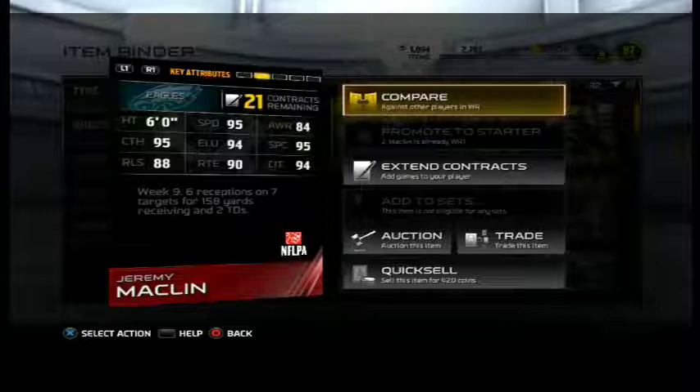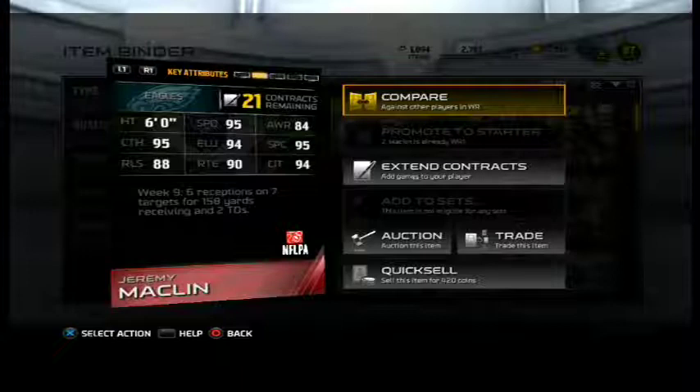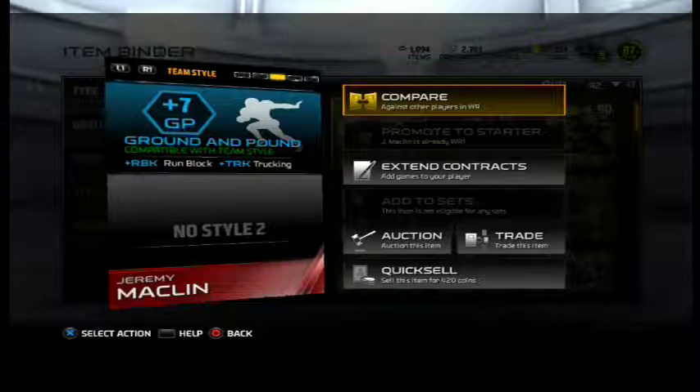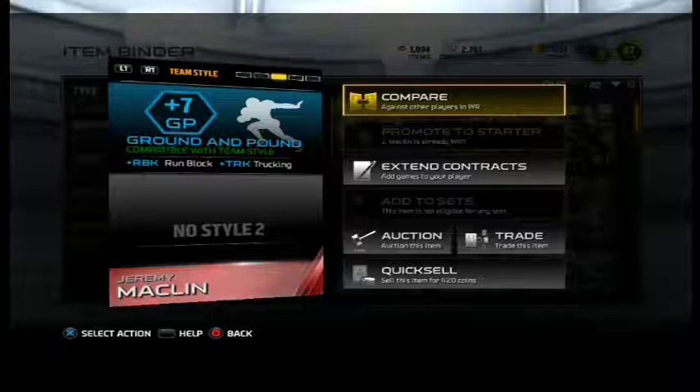This guy basically catches everything, just like Malcolm Floyd. His height may not be as much as Floyd's was, which is 6'3", but this guy gets it done. He's a little speedy receiver that gets to where you're trying to throw, and he will break tackles too, because he's got good agility. Plus 7 ground and pound — pretty good.